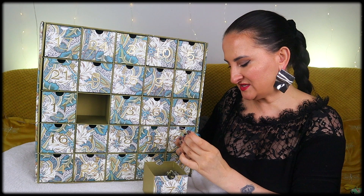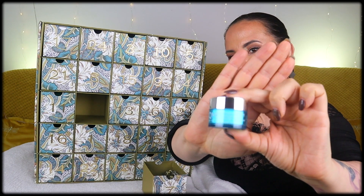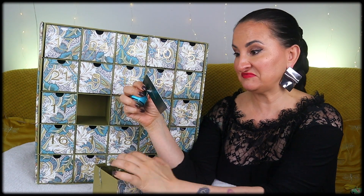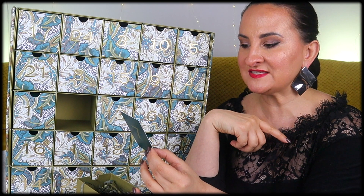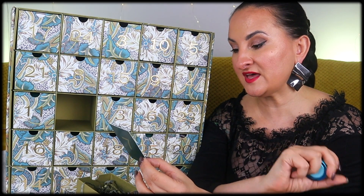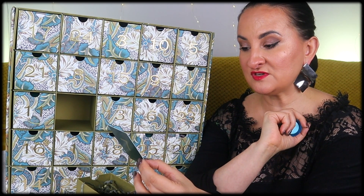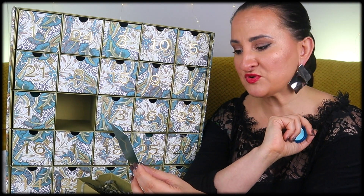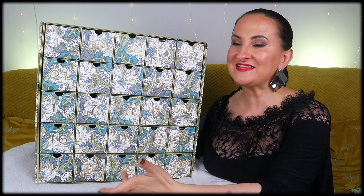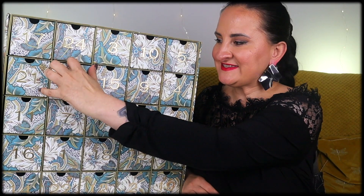Number seven: I thought it was empty but luckily it's not. We have QMS Intensive Eye Care Day and Night Eye Cream. This brand is expensive — this eye cream probably costs around £100. Key ingredients include jojoba and avocado oils, natural silk, acacia, and hyaluronic acid, making it gentle yet highly effective. It reduces dark circles, smooths wrinkles, and promotes skin elasticity. Definitely a good product — I love trying premium brands through advent calendars.